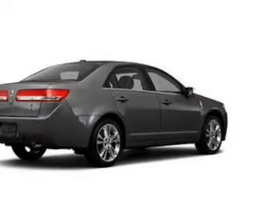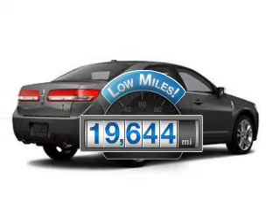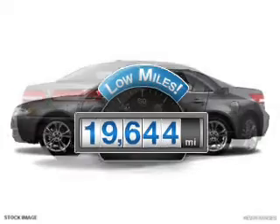Introducing the 2011 Lincoln MKZ. Everything you need under one roof with this great vehicle. Low mileage is an important factor in your purchase and this vehicle delivers a low odometer reading.